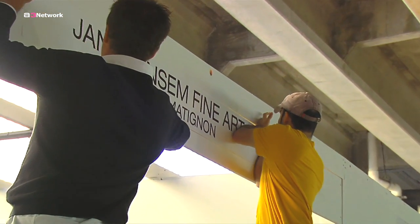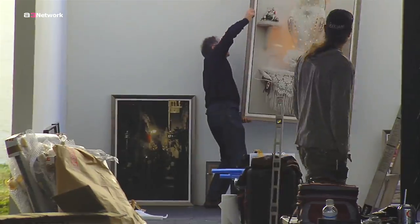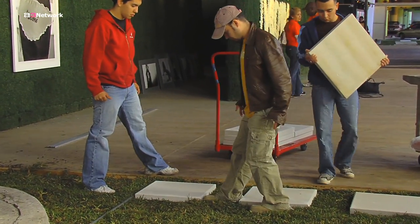We had eight days to put this together, which was not at all enough. Next year we may do it here — we're going to need probably two to three weeks. Custom floor alone can take a week. But we did everything in eight days, so hopefully nobody really noticed.